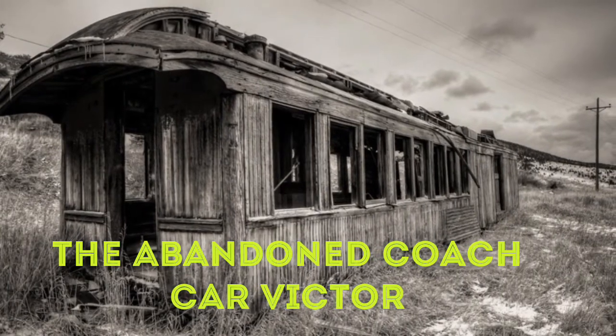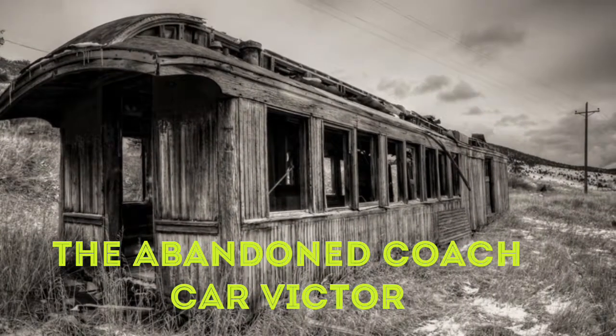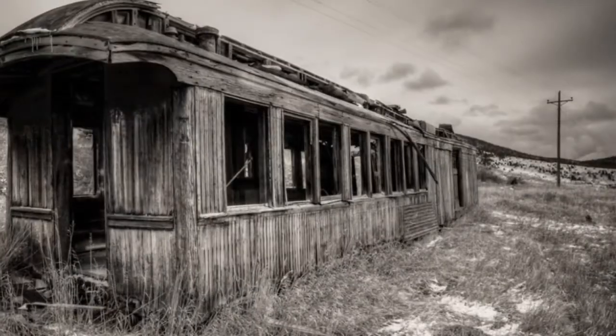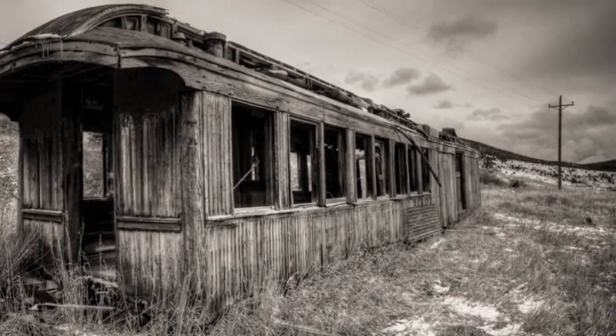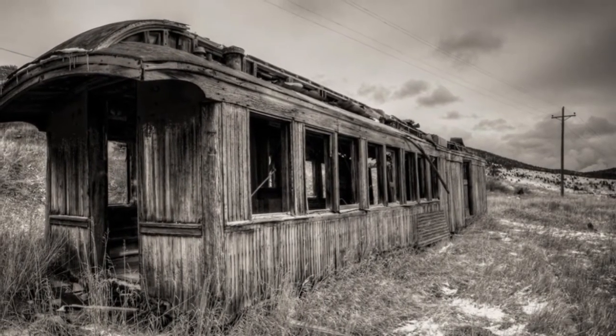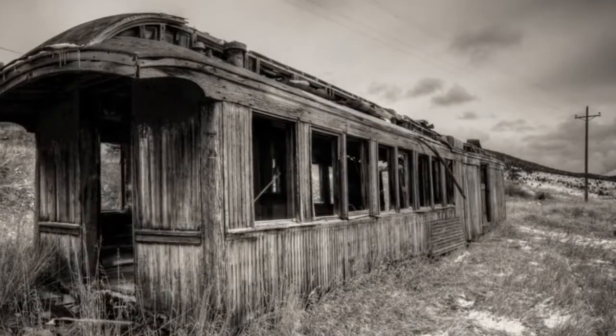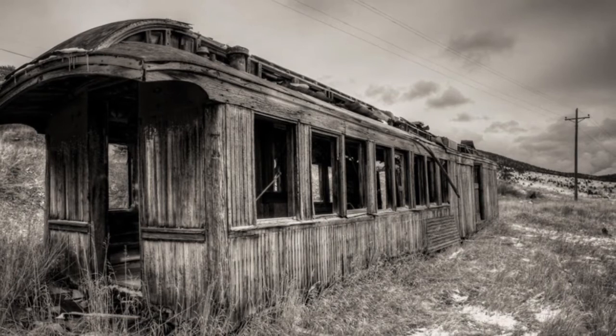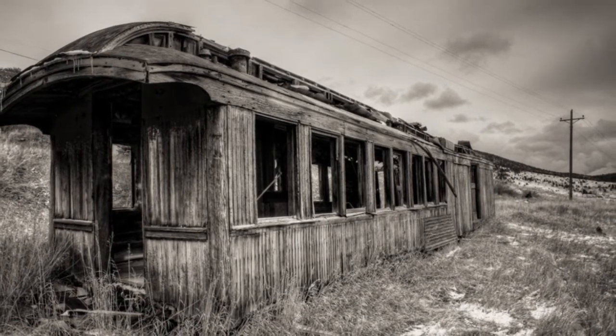The Abandoned Coach Car Victor. Just as the various ores and minerals had to be taken to and from the mines, so did people. This is why it should come as no surprise that there were a few of these coach cars left behind. While this one seems to have some rather odd placement, it's not too far-fetched to believe that it was simply decommissioned with age as the railroad industry died down across America.